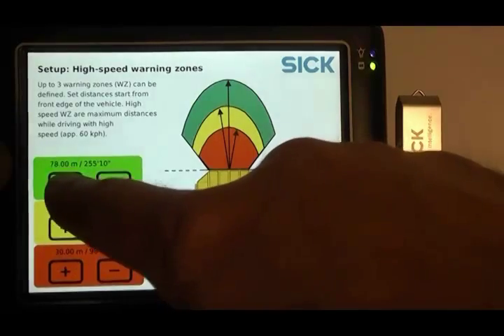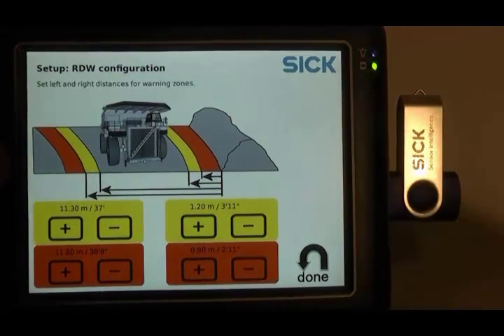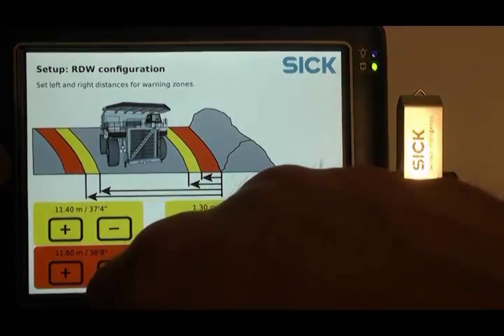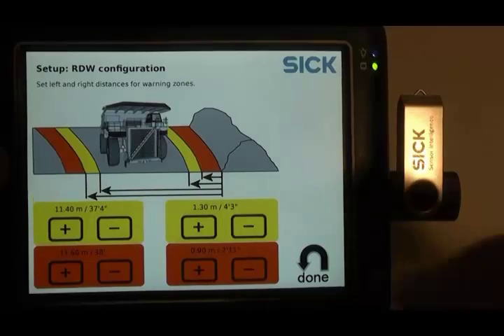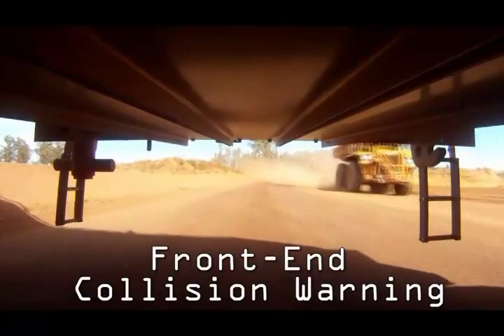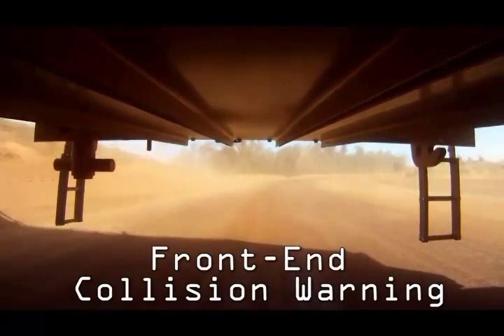It is important to know that that configuration is not static — the TPS system adapts to its environment. Simple sensors cannot differentiate between nasty environmental conditions like dust and real objects. As an example of its adaptive nature, the TPS's intelligence can be shown in its second function called Front End Collision Awareness.